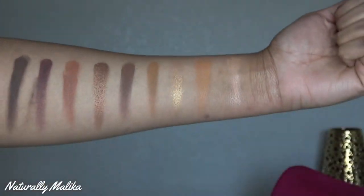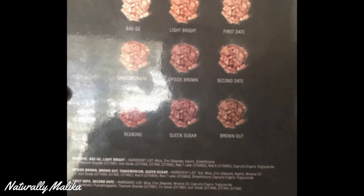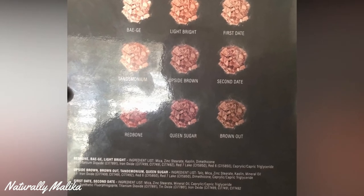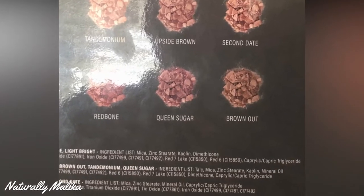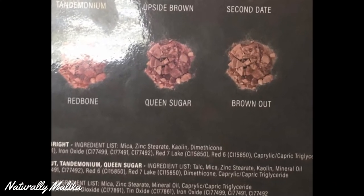These are the ingredients for the eyeshadow palette. Four eyeshadows contain talc. I reached out to the company and they stated that their manufacturer tests the talc for asbestos and that it is asbestos-free talc. Other green beauty companies do use talc, but it's up to you to make your own decision.